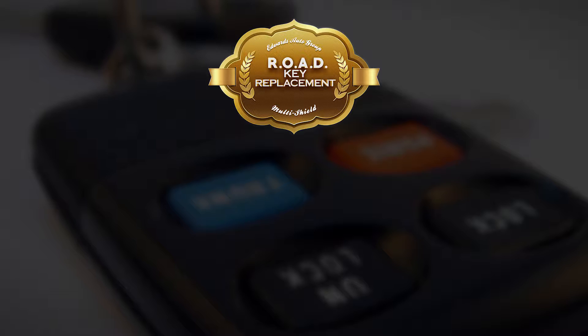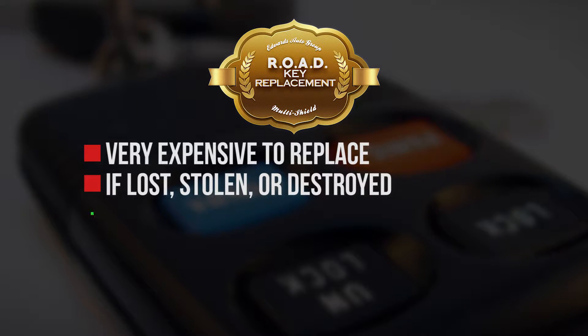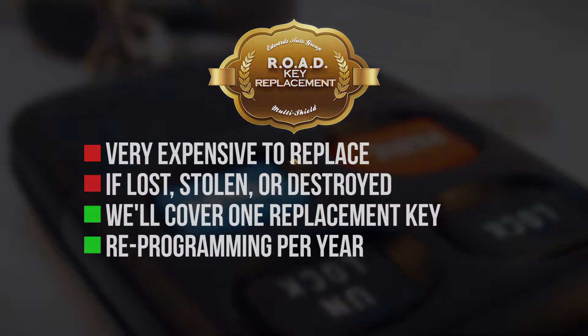Second, road key replacement. Today's keys are very expensive to replace if they're lost, stolen, or destroyed. So we'll cover one replacement key and reprogramming per year.